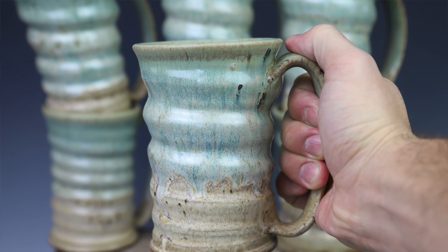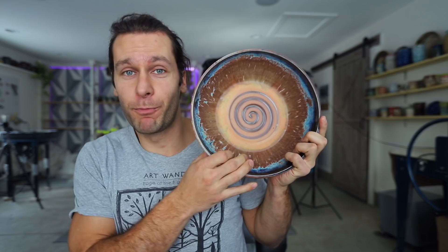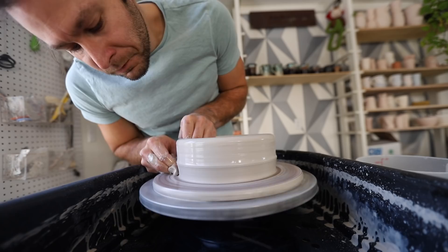Another sale we have going on is this bowl. If you remember this bowl from the ASMR video a couple weeks ago, this is up for auction right now on eBay, and the auction will end in just two days. So check those out if you want to support what we're doing and get a JTP pot.